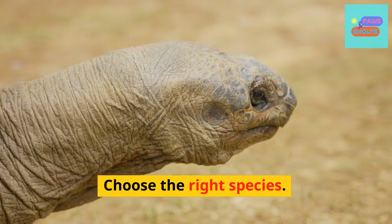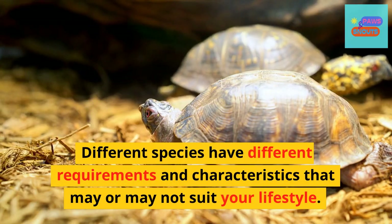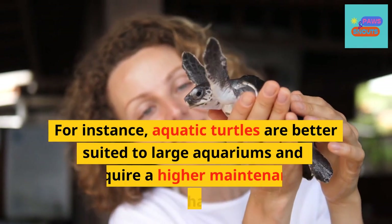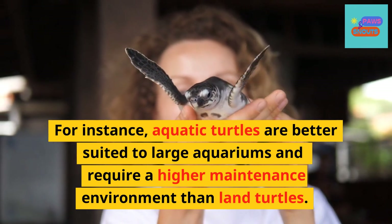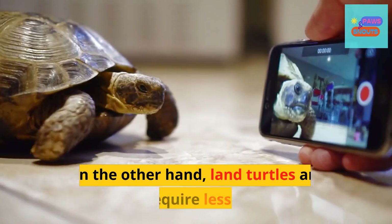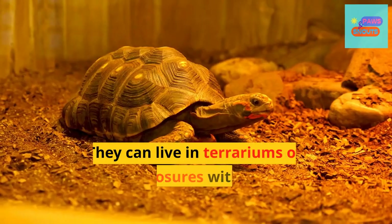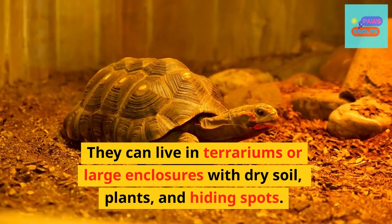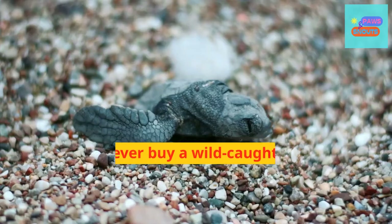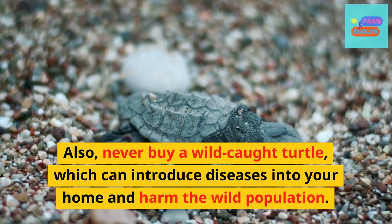Choose the right species. Different species have different requirements and characteristics that may or may not suit your lifestyle. For instance, aquatic turtles are better suited to large aquariums and require a higher maintenance environment than land turtles. On the other hand, land turtles are smaller and require less maintenance. They can live in terrariums or large enclosures with dry soil, plants, and hiding spots. Also, never buy a wild-caught turtle, which can introduce diseases into your home and harm the wild population.